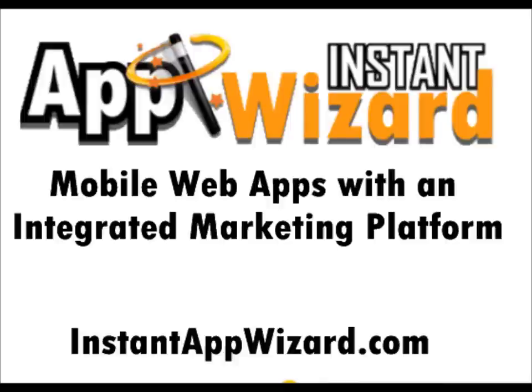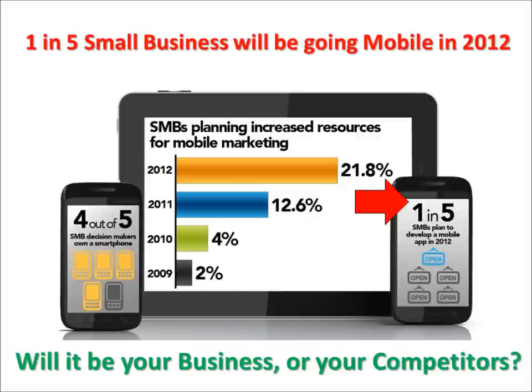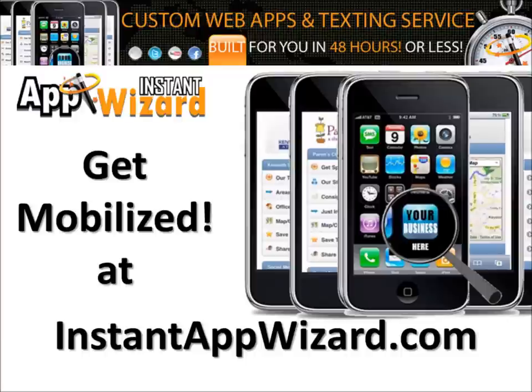Visit InstantAppWizard.com for a complete demo and see why small businesses everywhere are using Instant App Wizard to engage their customers like never before. InstantAppWizard.com — get mobilized.